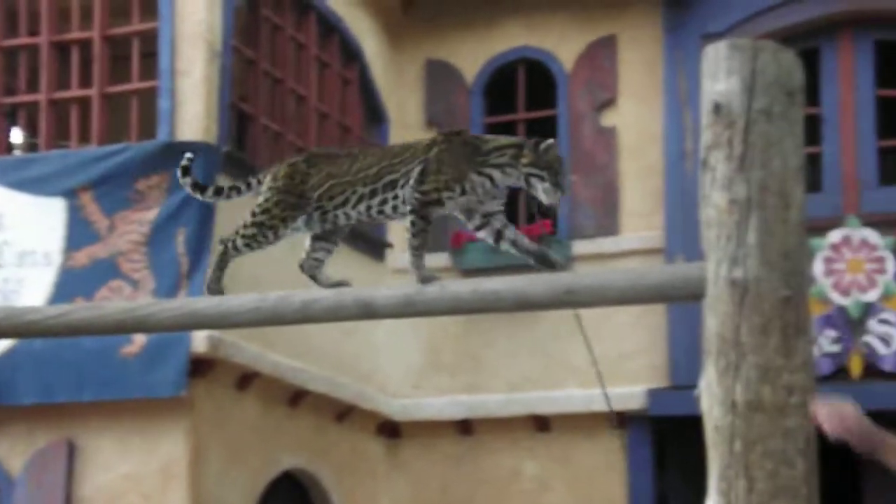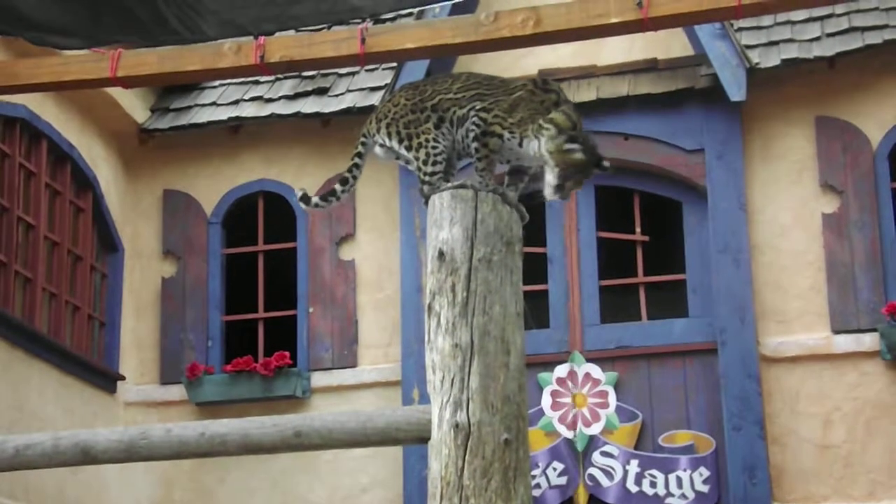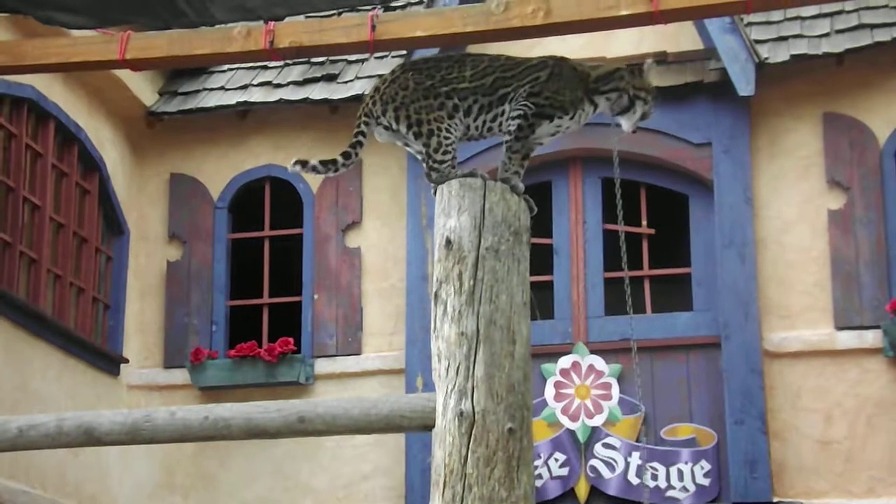Only four cats can climb like that: the Ancilla, the Margay, the Ocelot, and the Clouded Leopard. The reason they all can climb like that is they all have a 180-degree rotation in their wrists, like people and monkeys.